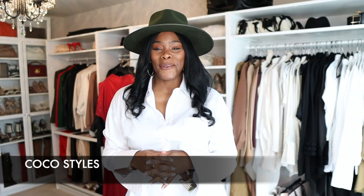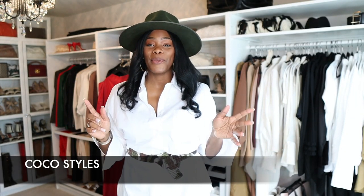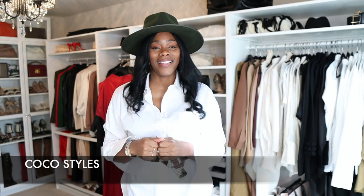Welcome back to my channel guys, it's your girl Coco Styles. On this channel we talk about beauty, fashion, lifestyle, and styling. I am standing up today because I wanted to get into how to create a budget-friendly walk-in closet. You guys know that this is the IKEA PAX system along with the Billy bookshelves.